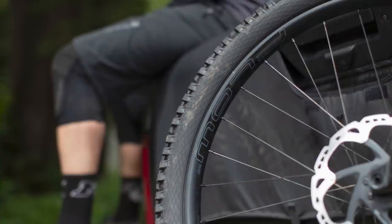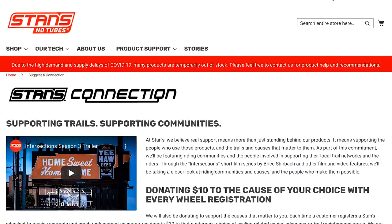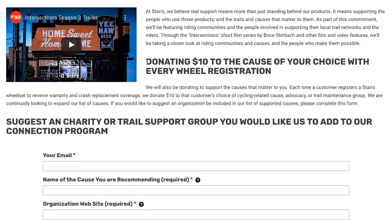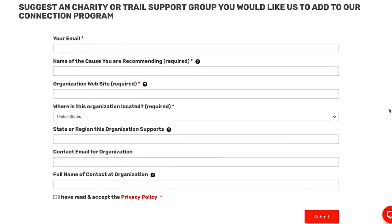Let's wrap things up today with a cool program that Stan's has kicked off. Each time a customer registers a Stan's wheel set to receive warranty or crash replacement coverage, Stan's donates $10 to that customer's choice of cycling-related cause, advocacy, or trail maintenance group. Even if you don't have Stan's products, you can hit up their website to suggest an organization to be included in their list of supported causes. Way to go, Stan's.